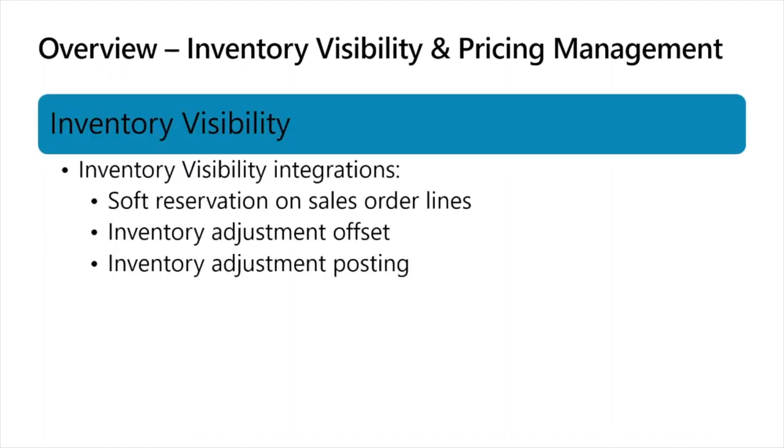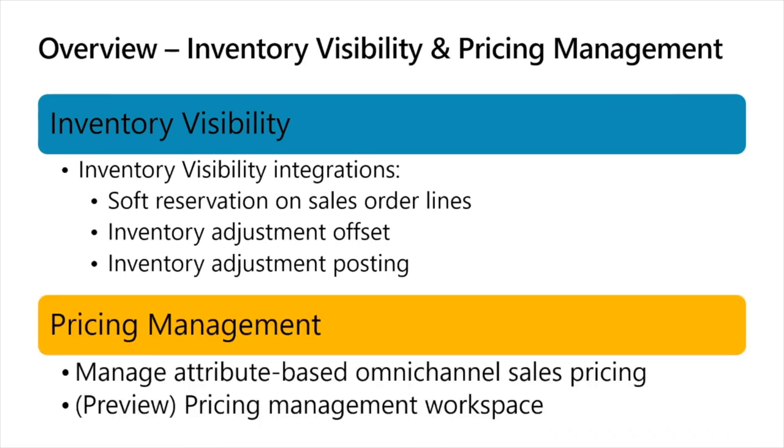Now covering inventory visibility and pricing management: under inventory visibility, we now have soft reservation of sales order lines, allowing users to create soft reservations directly from the sales order in supply chain management. It's now possible to offset an inventory adjustment previously posted in inventory visibility, and also to post inventory adjustments to inventory visibility by batch. Under the pricing management area, we now allow managing attribute-based omnichannel sales pricing. We've also made the pricing management workspace available through preview. We'll dive deeper into pricing management features on the following slides.